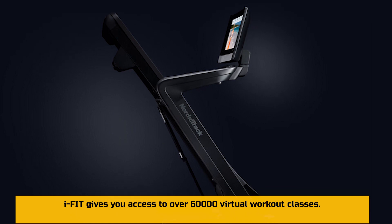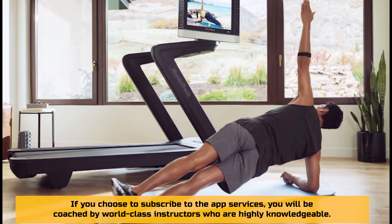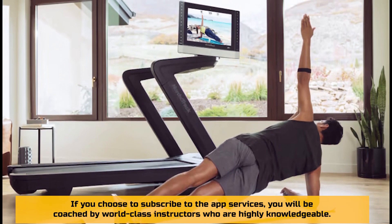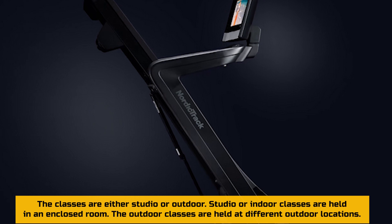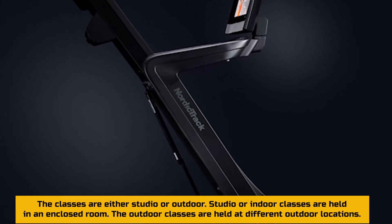Here are the reasons I think you should buy the NordicTrack Commercial 2450 Treadmill. Reasons to buy: It is iFit enabled. iFit gives you access to 60,000 virtual workout classes. If you choose to subscribe to the app's services, you will be coached by world-class, highly knowledgeable instructors. The classes are either studio or outdoor — studio classes are held in an enclosed room, while outdoor classes are held at different outdoor locations.